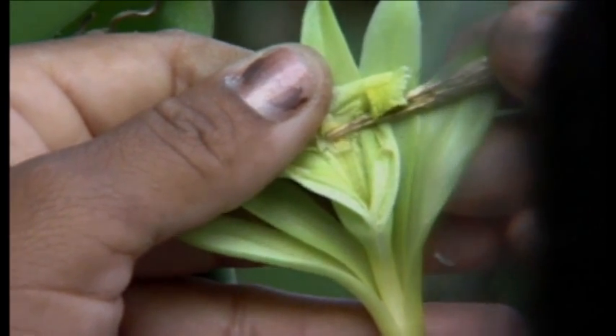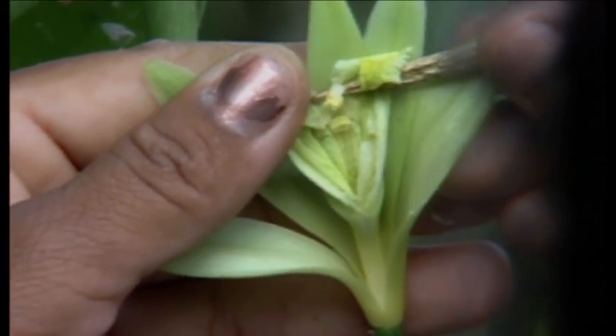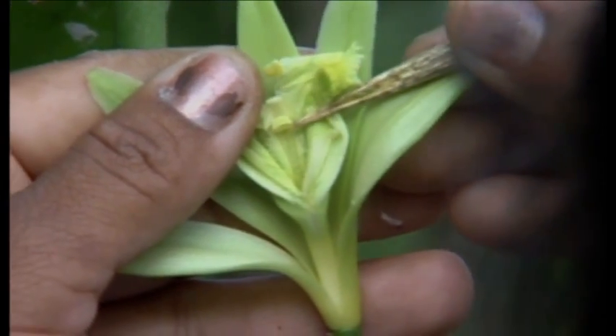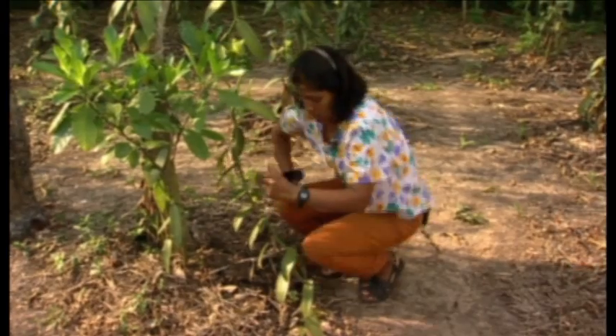At this moment, the pollen is being released. Here it is — I don't know if the camera can see it. Just to be sure, I remove the cap that covered the pollen. You can do 400 flowers a day, if you work fast.